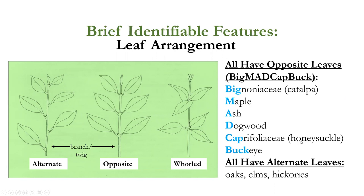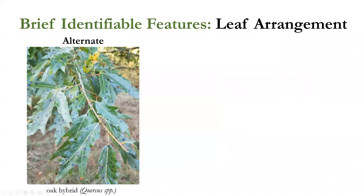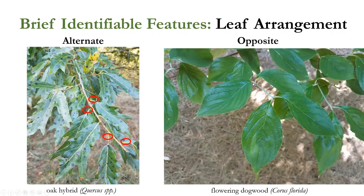Caprifoliaceae — the honeysuckle, elderberry, and viburnum families — all have opposite leaves, as does the buckeye. Common trees with alternate leaves include oaks, elms, and hickories — so if you think you're looking at an elm but it has opposite leaves, it's something else. Here's an oak with alternate leaves, and here's a flowering dogwood, Cornus florida, where you can clearly see the leaves come out opposite one another.